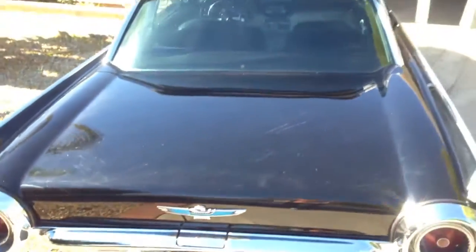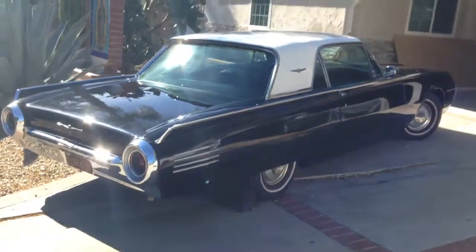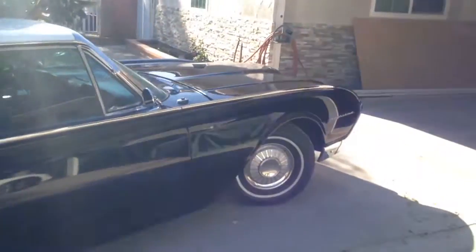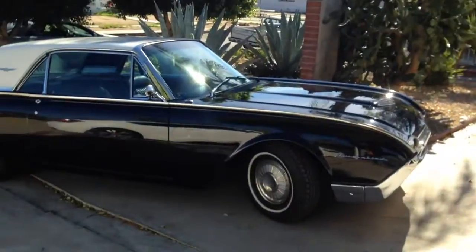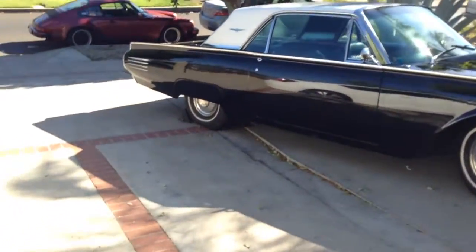Just a pretty, pretty car. Take a couple shots from a distance. It looks really sharp. Really nice. Body's straight.